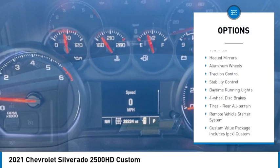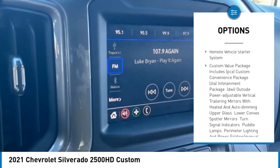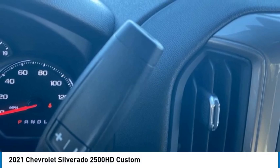4-wheel drive, tire pressure monitor, tow hitch, heated mirrors, aluminum wheels, traction control, stability control, daytime running lights, 4-wheel disc brakes, tires, rear all-terrain.